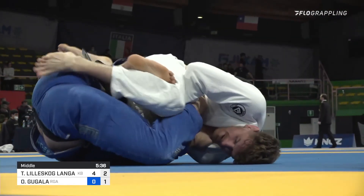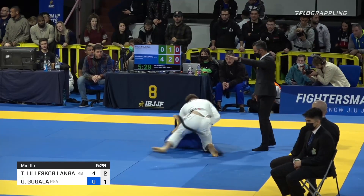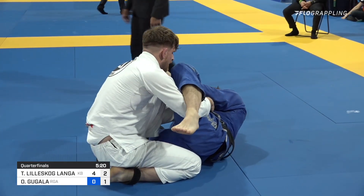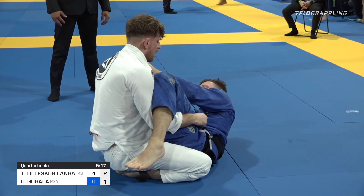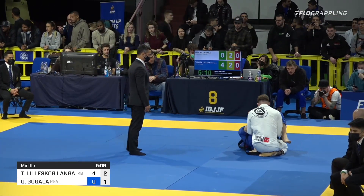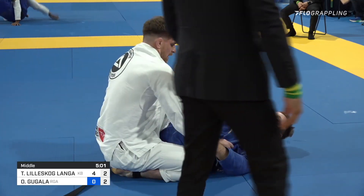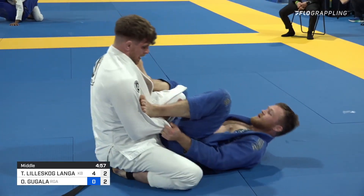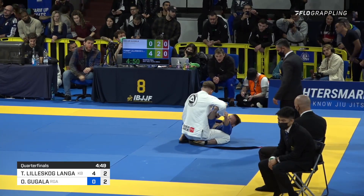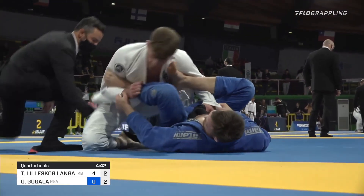Beautiful sweep attempt here for Tommy. It looks like instead of coming up for the two, he's going to look for the back instead, or potentially look to come up in a better passing position. From the sweep a moment ago, he decided to sit back down — not too insistent on just looking for the two, but either interested in gaining something stronger like the back, or more interested in coming up in a position that's going to lend a better passing opportunity. It's nice to see his composure, taking his time to set up these nice positions. Tommy seems to be getting a little frustrated with Oskar's conservative play on top, with Oskar really not making much effort to pass at this point.